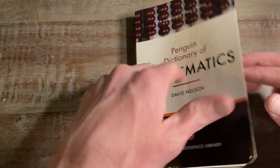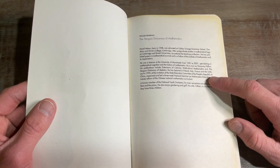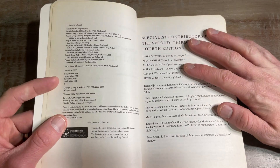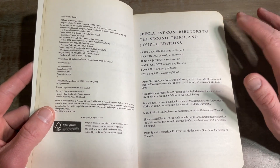So here it is — the Penguin Dictionary of Mathematics. It's got some information about the writer at the beginning. He was a lecturer at the University of Manchester from 1981 to 2001. This is the fourth edition, 2008. I think I bought this around 2008 or 2009 — I can't remember exactly the year, but I was for sure in college.